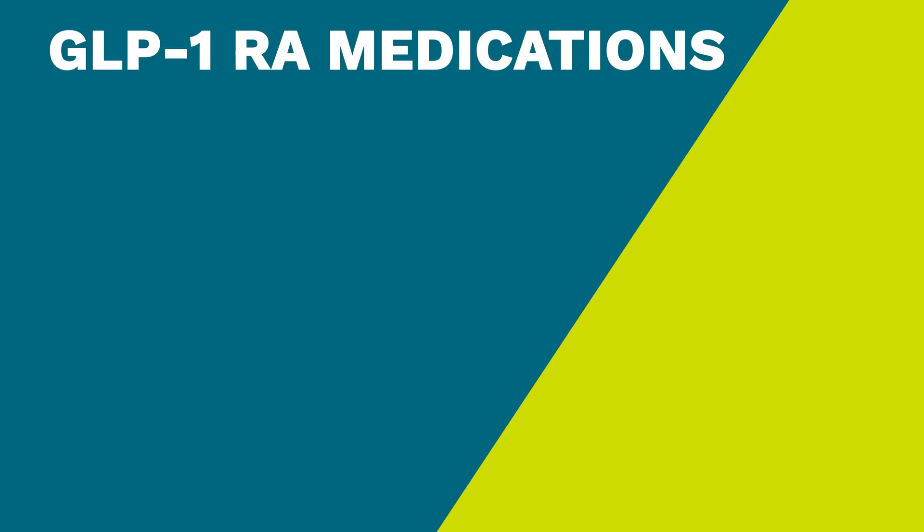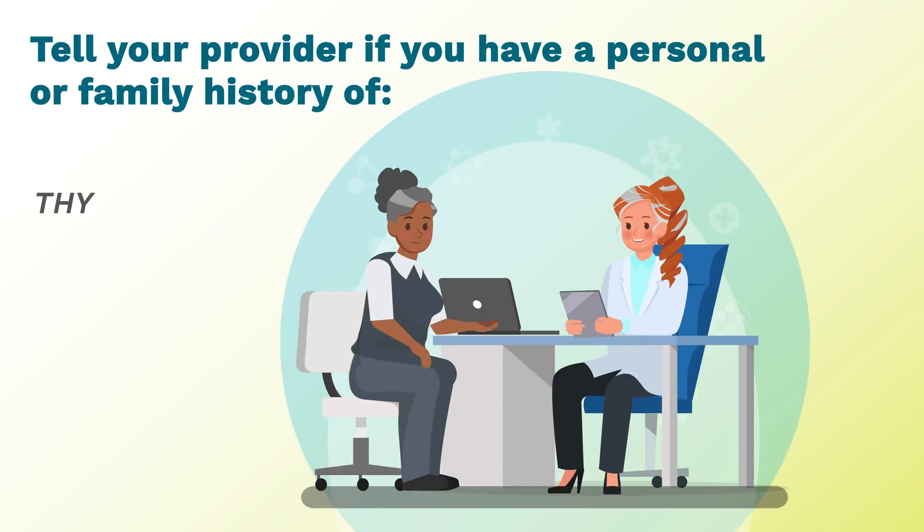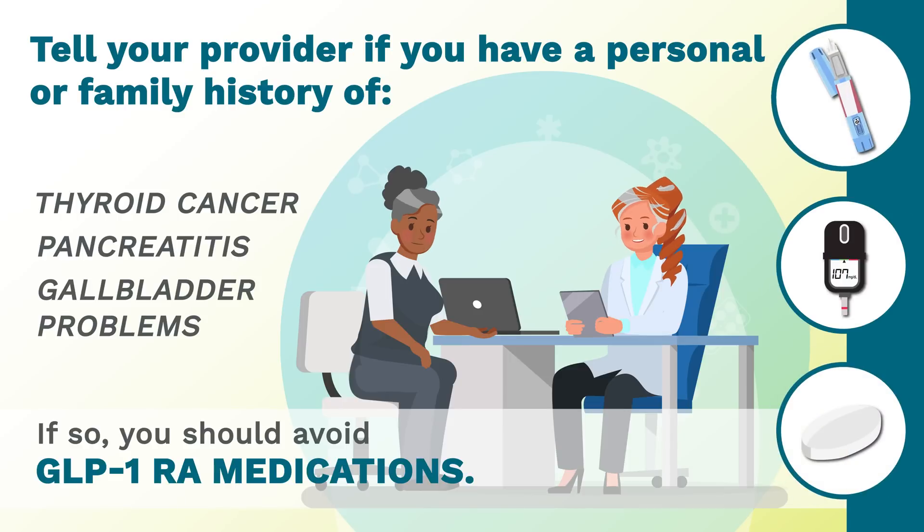GLP-1-RA medications are available as daily or once-weekly injectable devices or a pill. Tell your provider if you have a personal or family history of thyroid cancer, pancreatitis, or gallbladder problems. If so, you should avoid GLP-1-RA medications.